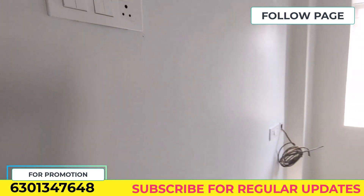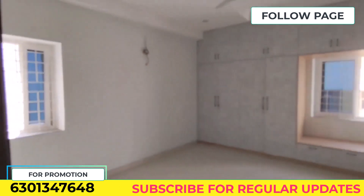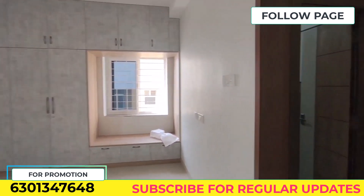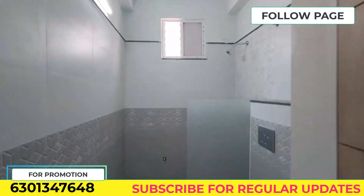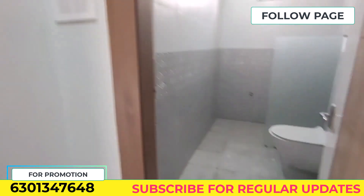This is the master bedroom. There is a dressing unit available inside. The master bedroom is also attached to a washroom.